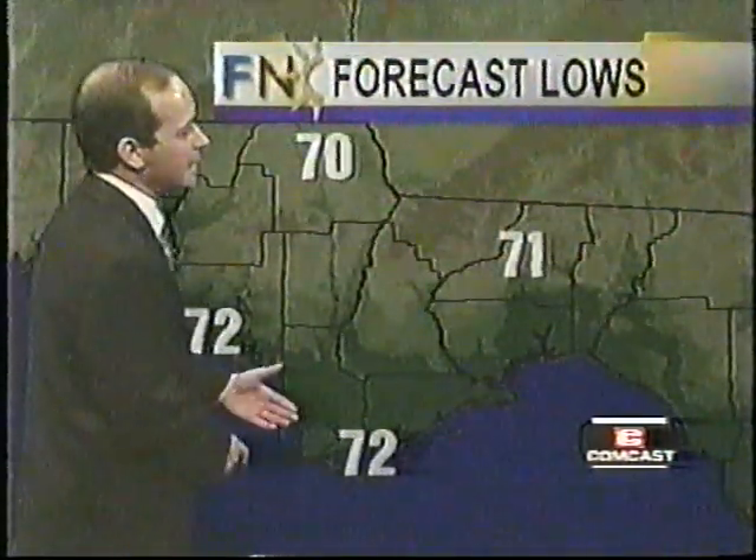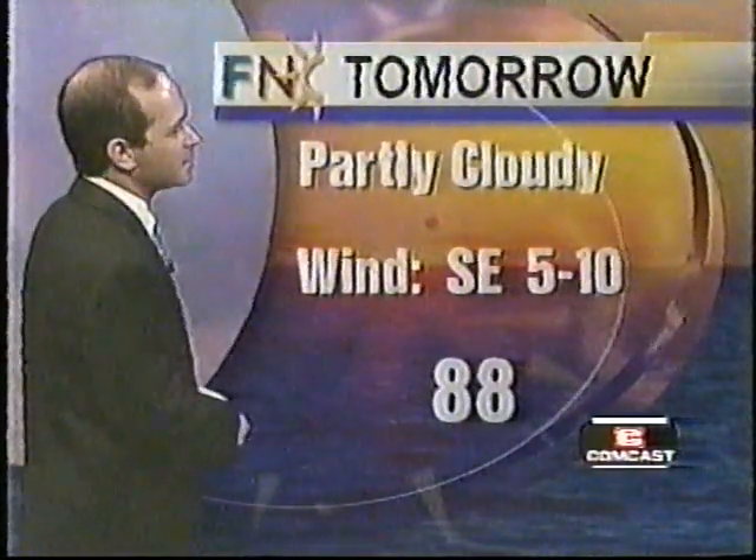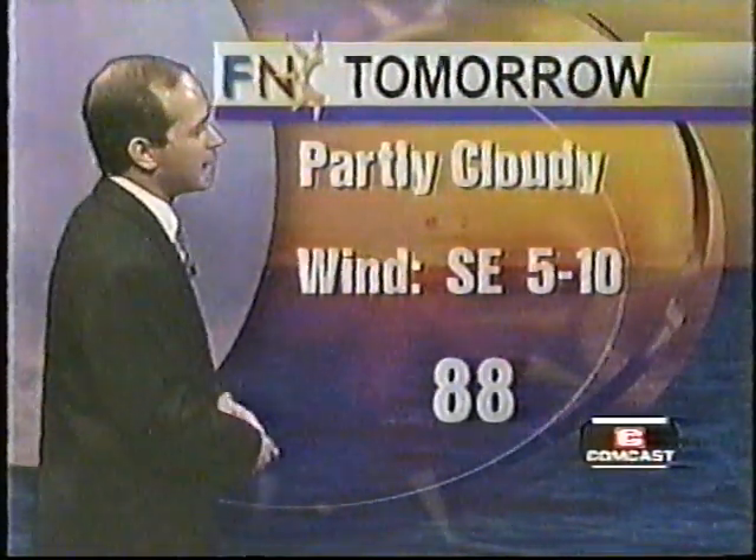Other low temperatures tonight can be expected to be right around 72 in Apalachicola, right around 70 near Marianna, and in Panama City, a low right around 72. For your Sunday, expect a partly cloudy day, a southeast wind at about 5 to 10 miles an hour, and a high temperature right around 88 degrees.